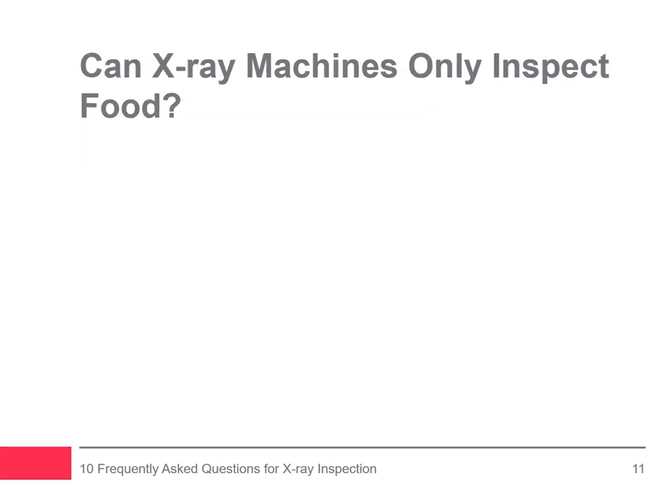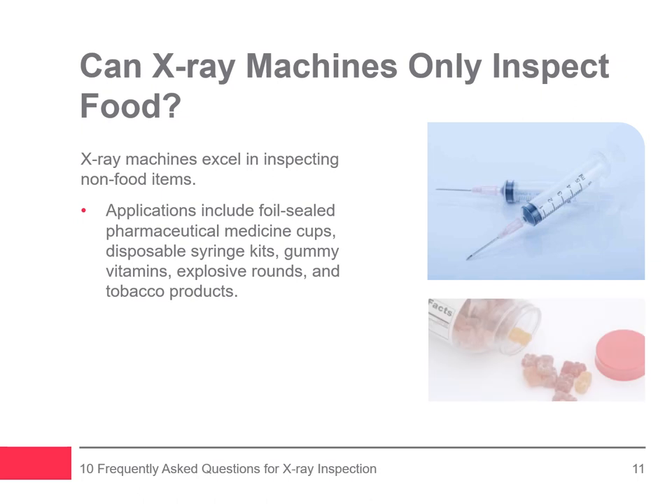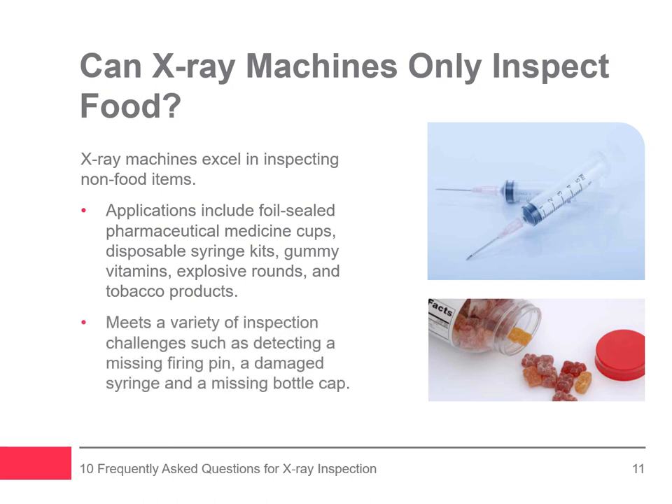You may be asking: can x-ray machines only inspect food? Actually, x-ray systems excel in inspecting non-food items. Numerous companies have benefited from having quality control inspection equipment installed in their production line, with product applications such as foil-sealed pharmaceutical medicine cups, disposable syringe kits, gummy vitamins, explosive rounds, and tobacco products. X-ray technology is capable of meeting a variety of inspection challenges like detecting a missing firing pin, a damaged syringe, a missing bottle cap, and can even count the number of ball bearings in a steering column, eliminating the potential for human error.